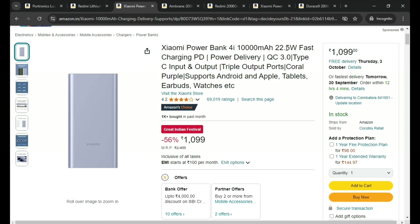This is a 4-year-old product, but this is priced around 1,000 rupees — under 1,000 actually, just 100 rupees extra. This is the Xiaomi Powerbank 4i.